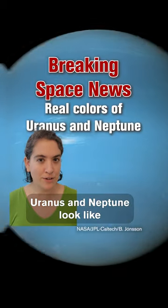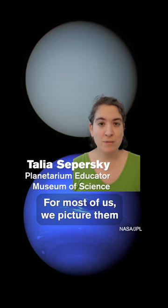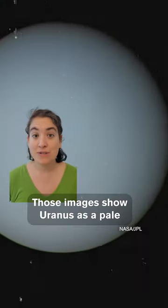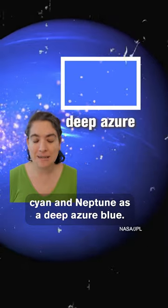Did you know that what you think Uranus and Neptune look like is probably completely wrong, according to newly released images? For most of us, we picture them the way they look in the images released by NASA when Voyager 2 flew past them in the 1980s. Those images show Uranus as a pale cyan and Neptune as a deep azure blue.